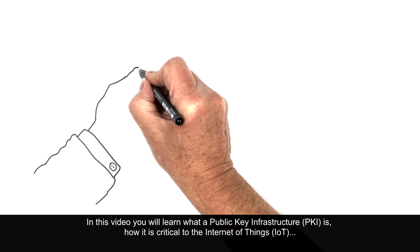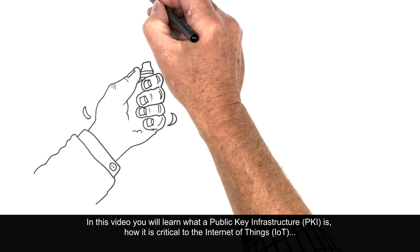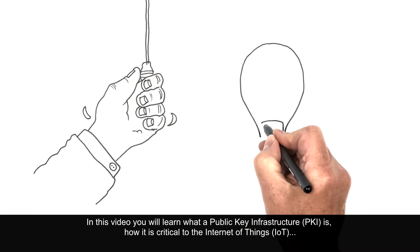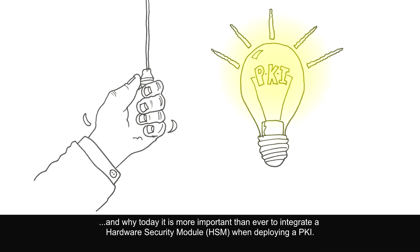In this video you will learn what a Public Key Infrastructure is, how it is critical to the Internet of Things, and why today it is more important than ever to integrate a hardware security module when deploying a PKI.